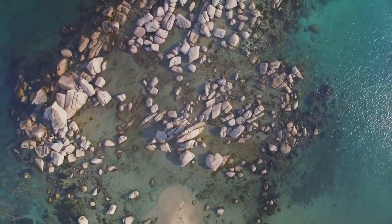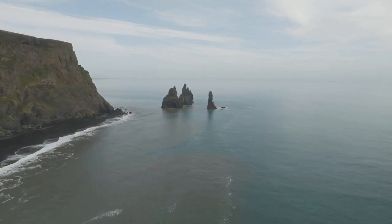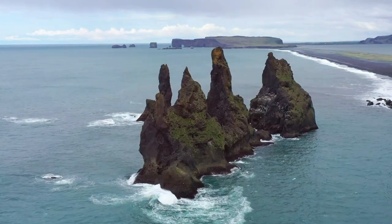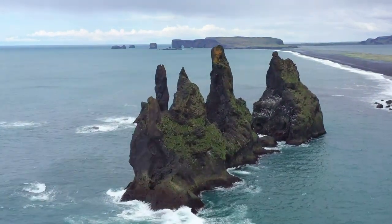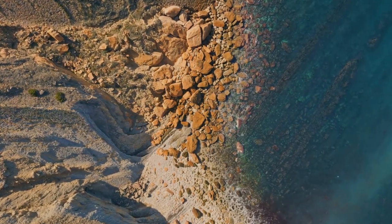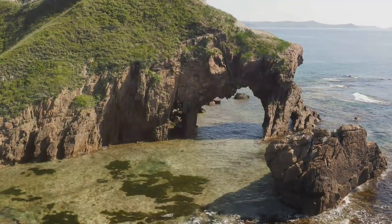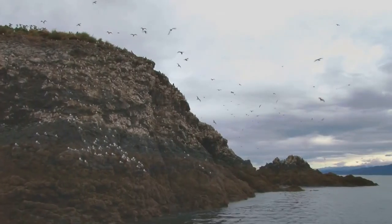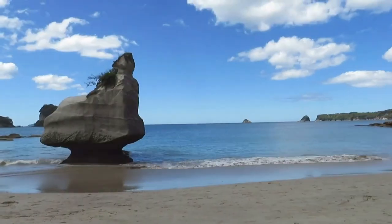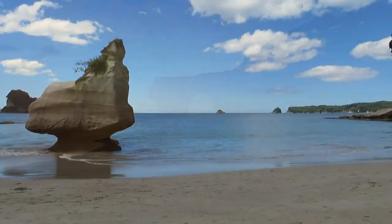Emerging from the water like ancient sentinels are Pantai Papuma's iconic rock formations. These towering monoliths, sculpted by centuries of wind and waves, stand guard over the shore, their weathered surfaces telling silent tales of time's passage. We navigate the drone through the natural arches and passageways carved into the rocks. Seabirds circle overhead, their cries echoing off the rocks. Legend has it that these formations are the petrified remains of a mythical ship and its crew.